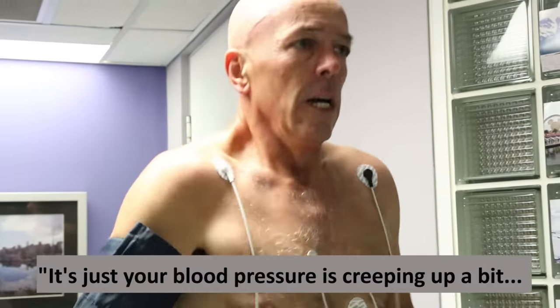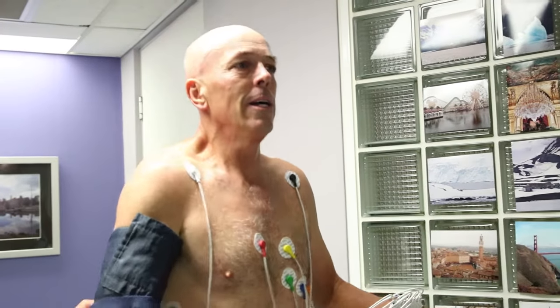The blood pressure's creeping — it's a bit past our thresholds. Everything looked pretty good to me except for the fact that his blood pressure went up a bit higher than normal.